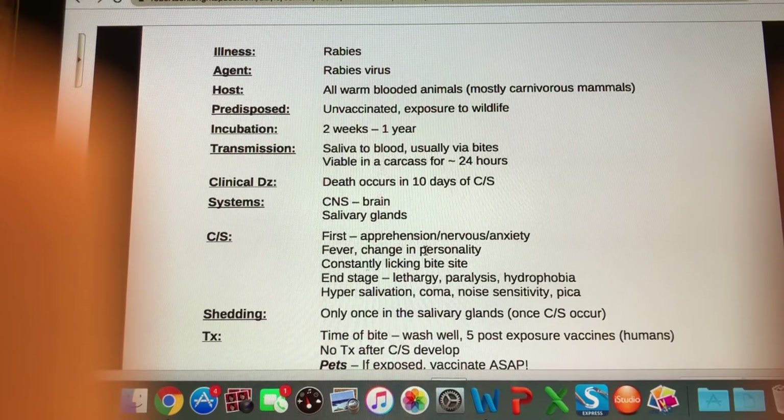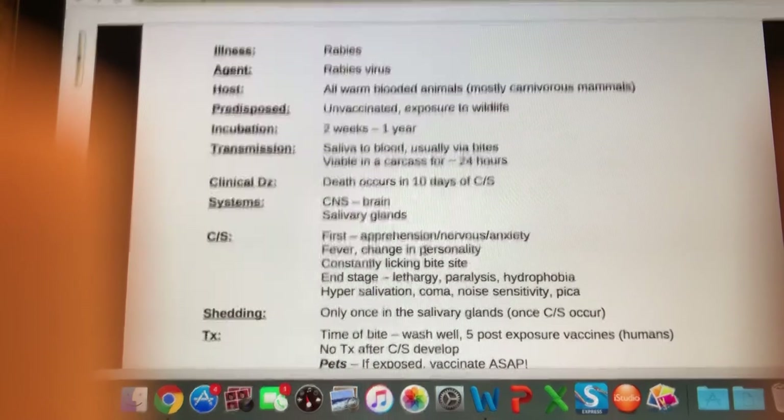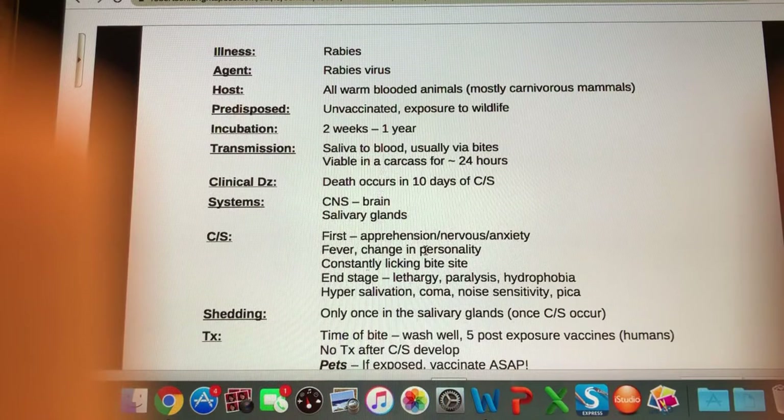Incubation time is extreme — anywhere between two weeks and a year between being bitten and showing clinical signs. The reason for this discrepancy is it depends where you've been bitten. The animal won't start showing clinical signs until the virus reaches the brain. If bitten on the face it gets to the brain quickly; if bitten on your big toe it takes much longer to travel up to the brain.